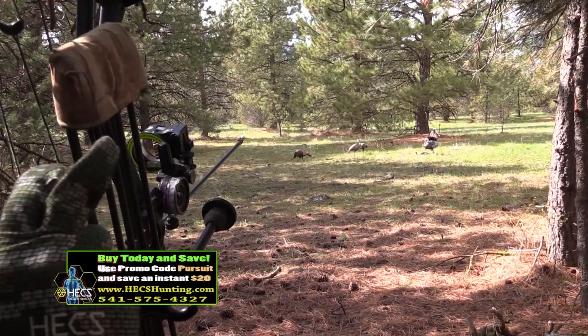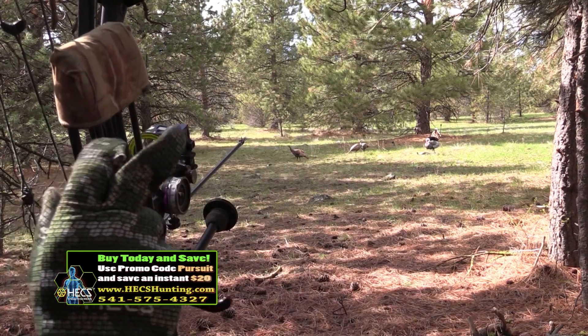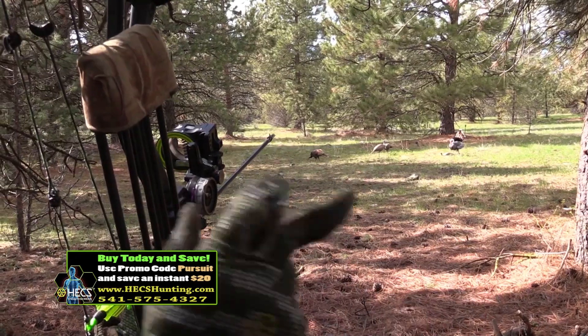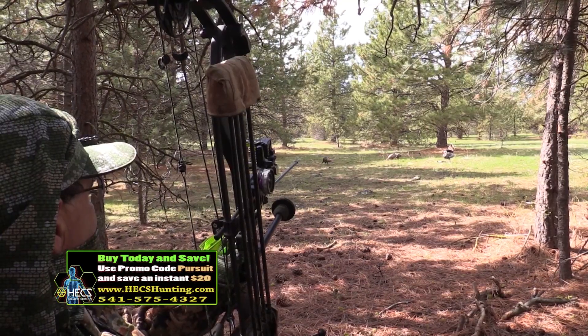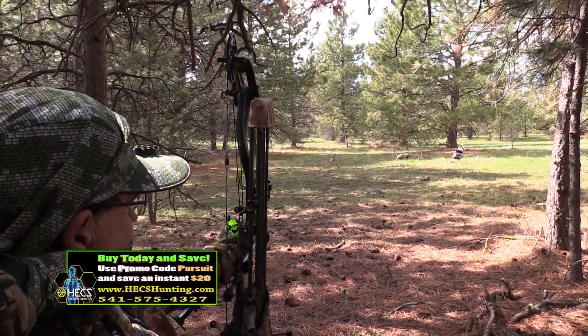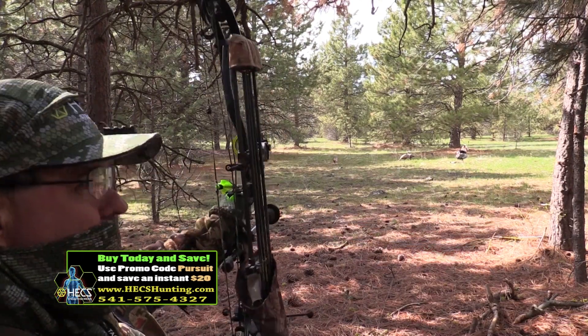We had a lot of fun this week chasing these big toms, and once again you saw exactly what Hex can do in the turkey woods. Science now confirms that birds see bioelectrical emissions from all living beings — they see it visually and those fields are spiked by movement. Hex blocks those fields and to the bird, your movement becomes inanimate and not a concern. It doesn't matter whether it's hens, jakes, or big toms — Hex technology blocks your electrical output and makes movement easy, even when the birds are super close and even if they're looking at you.